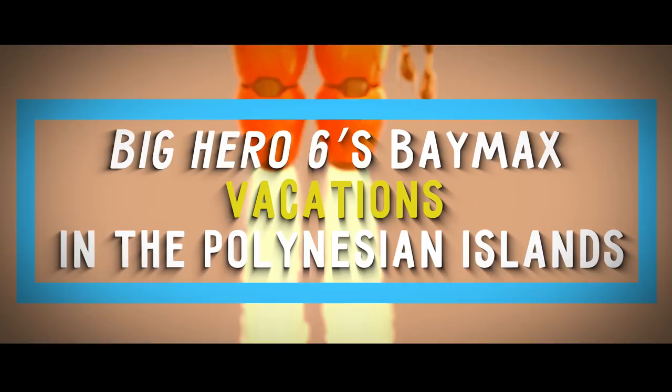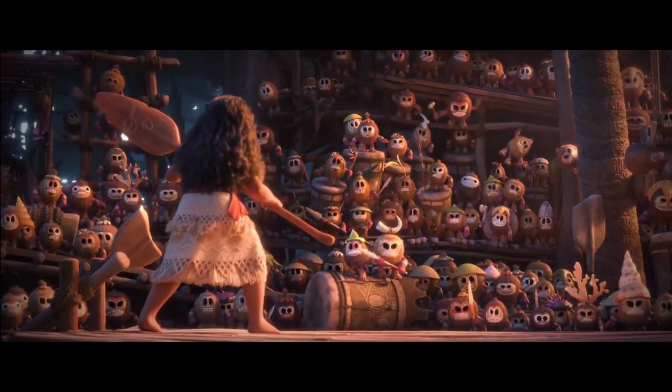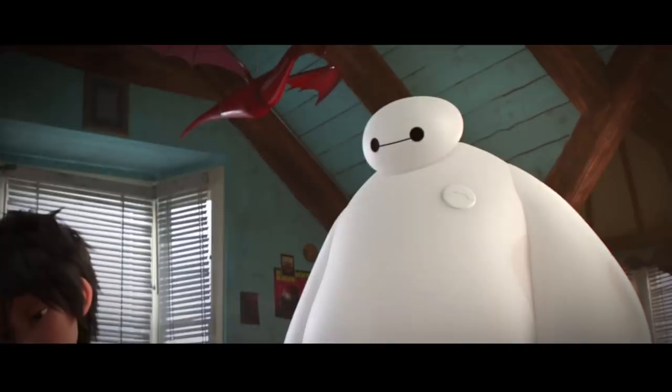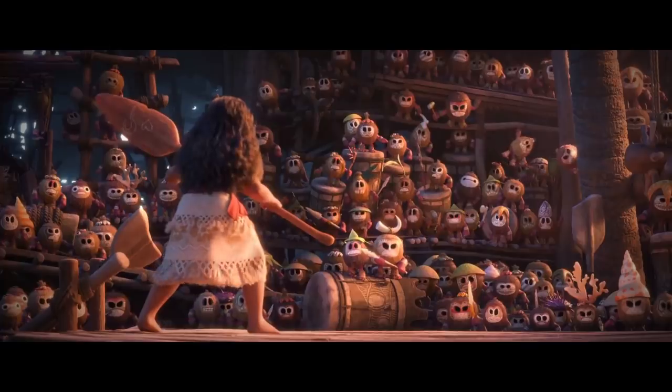Number 19: Big Hero 6's Baymax Vacations in the Polynesian Islands. If you look closely in one of the scenes from Moana, you'll see that one of the pirate gang members of Kakamora bears a striking resemblance to the character Baymax from Big Hero 6. Coincidence? Probably not.